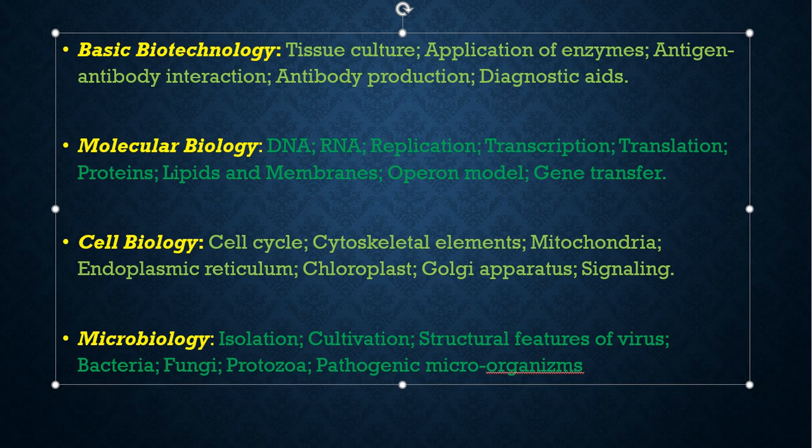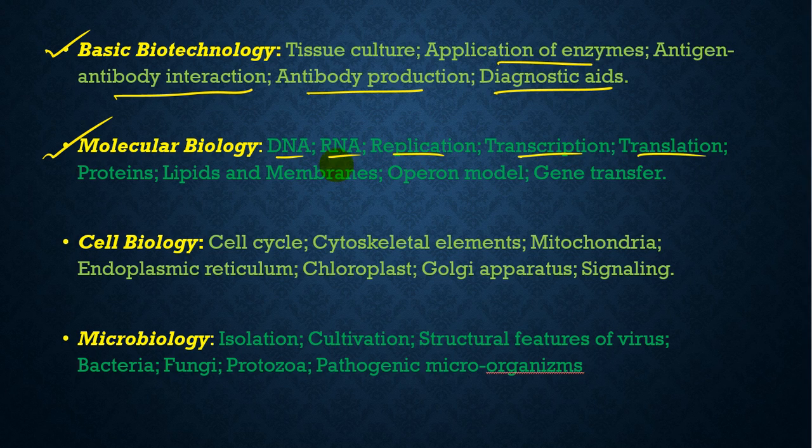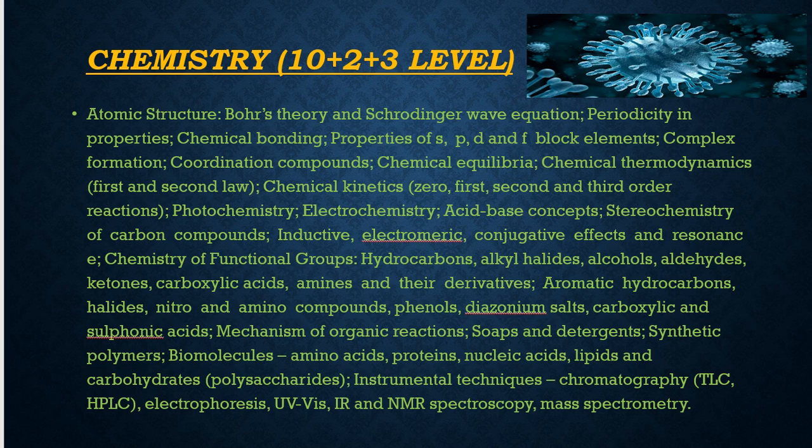In Basic Biotechnology, topics include tissue culture, application of enzymes, antigen-antibody interaction, antibody production, and diagnostic aids. Molecular Biology covers DNA, RNA, replication, transcription, translation, proteins, lipids and membranes, operon model, and gene transfer. Cell Biology includes cell cycle, cytoskeletal elements, mitochondria, endoplasmic reticulum, chloroplasts, Golgi apparatus, and signaling. Microbiology covers isolation, cultivation, and structural features of viruses, bacteria, fungi, protozoa, and pathogenic microorganisms.